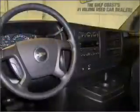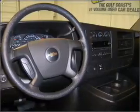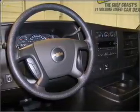Its medium pewter interior is made to accommodate the largest of loads, and it comes equipped with four-wheel ABS brakes, front ventilated disc brakes, a cancelable passenger airbag, and much more.